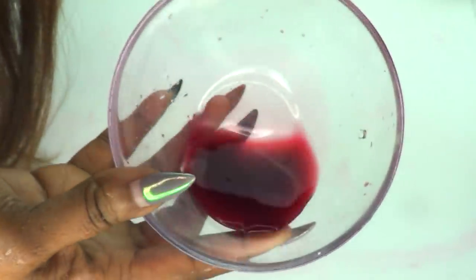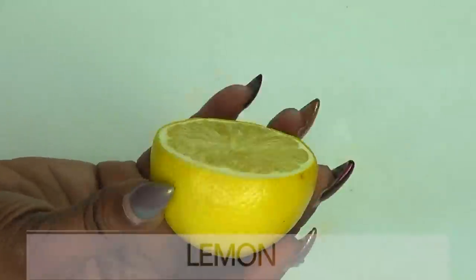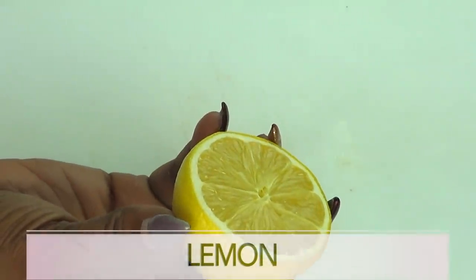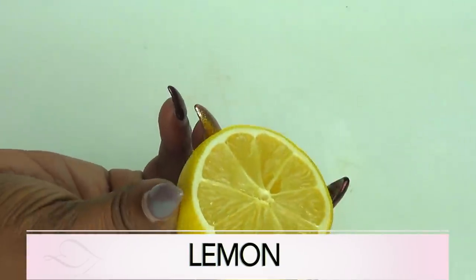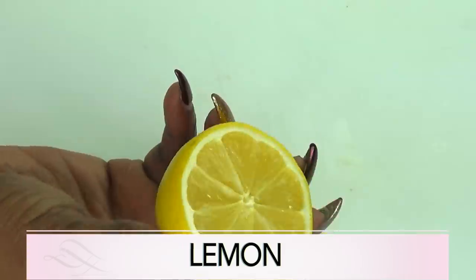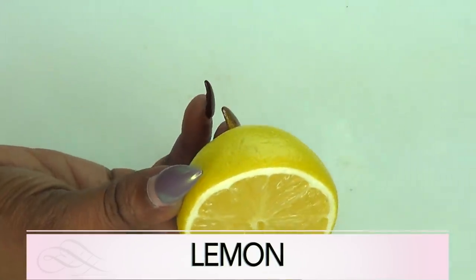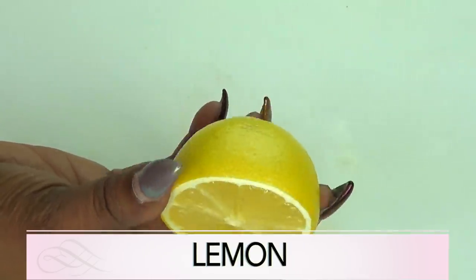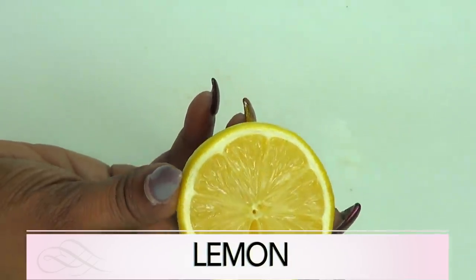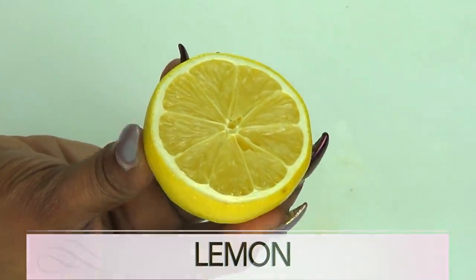Here we have our fresh pomegranate juice. Our next ingredient is lemon. Lemon helps to lighten and reduce dark spots on the skin. Lemon has antibacterial properties which help reduce acne caused by the clogging of pores due to dust and pollution. Lemon juice cleanses the pores, brightens the skin, and just leaves your skin radiant and glowing.